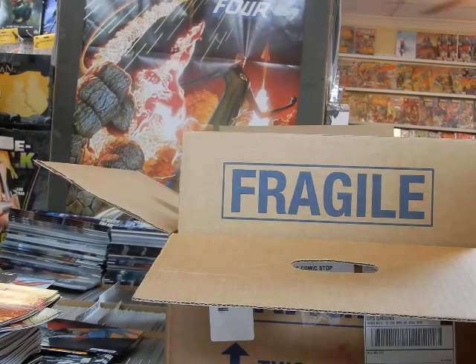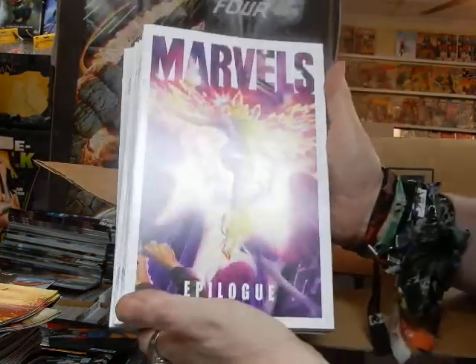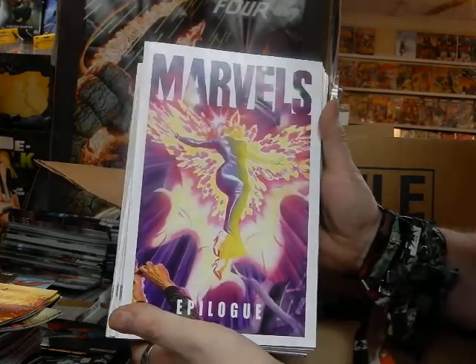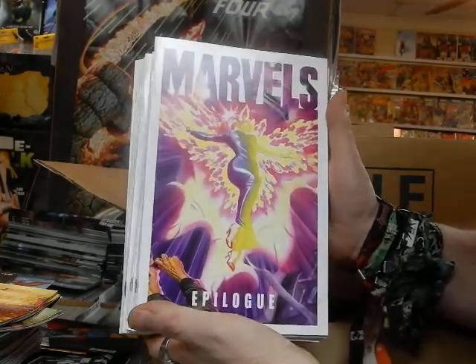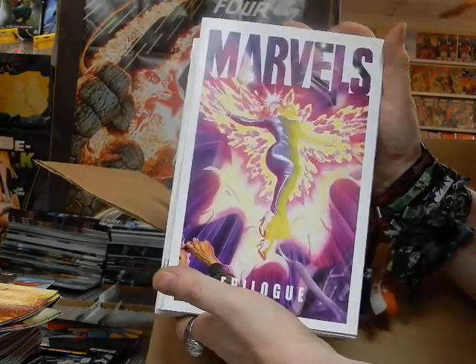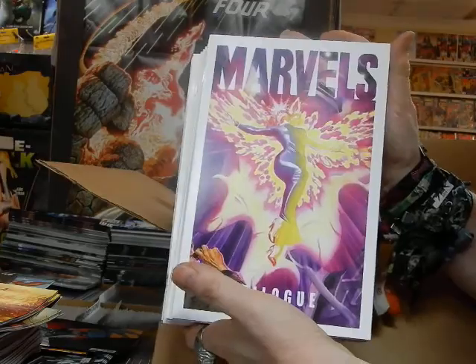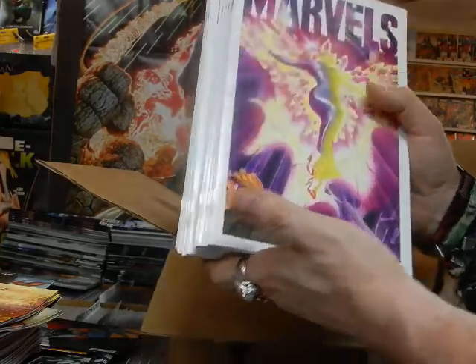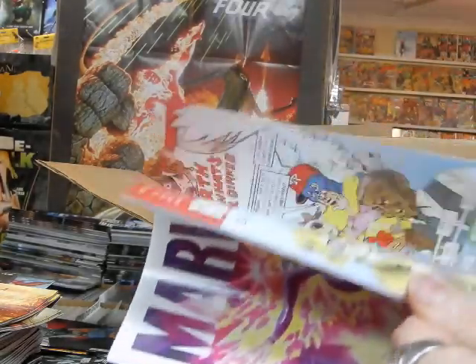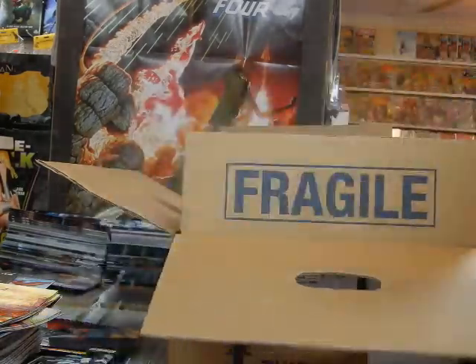We've got The Weatherman Cover B, so we've got Cover A and Cover B of issue number two. We've got Marvel's Epilogue — this is Cover A, the Alex Ross cover. This depicts when they were ambushed by Thanos on Christmas Eve in X-Men issue 98. Can't wait to check that out, especially if Alex did some of the artwork.